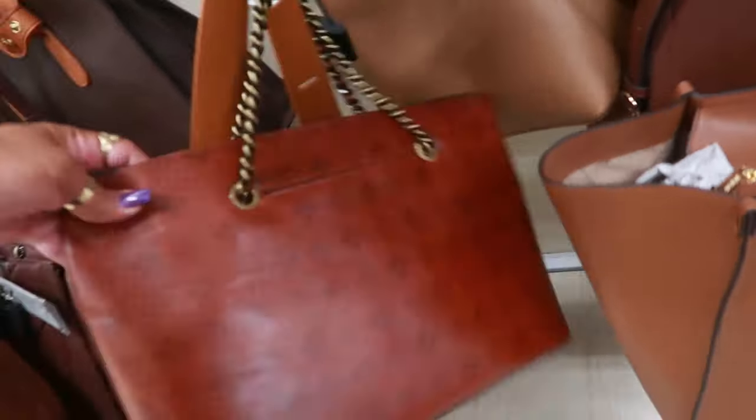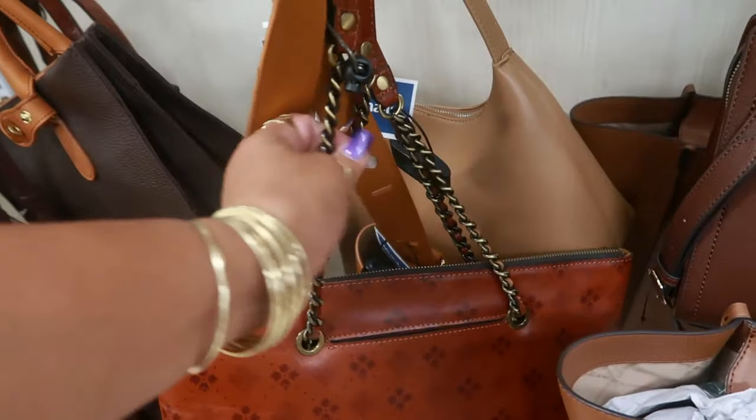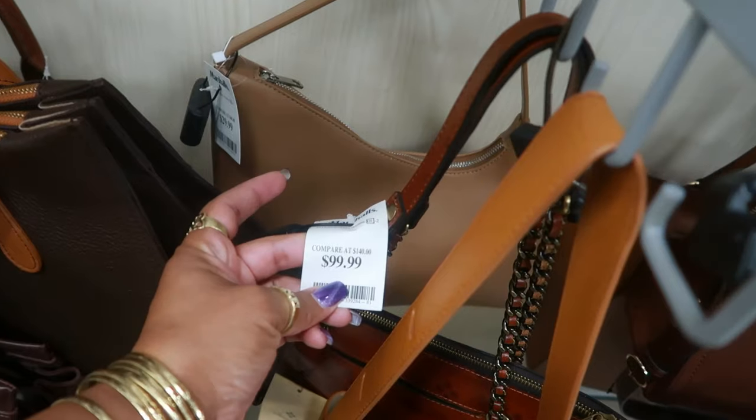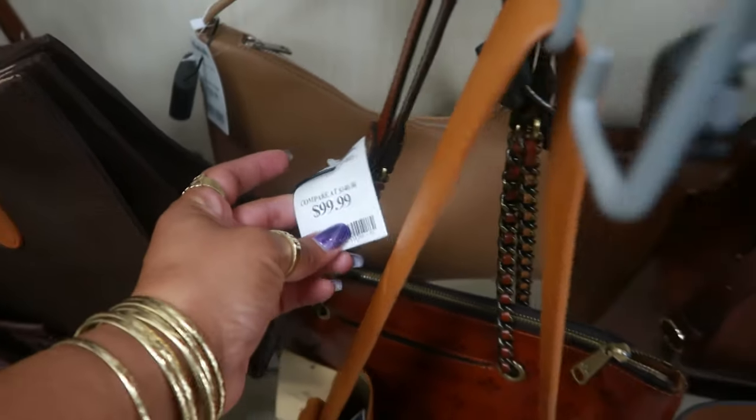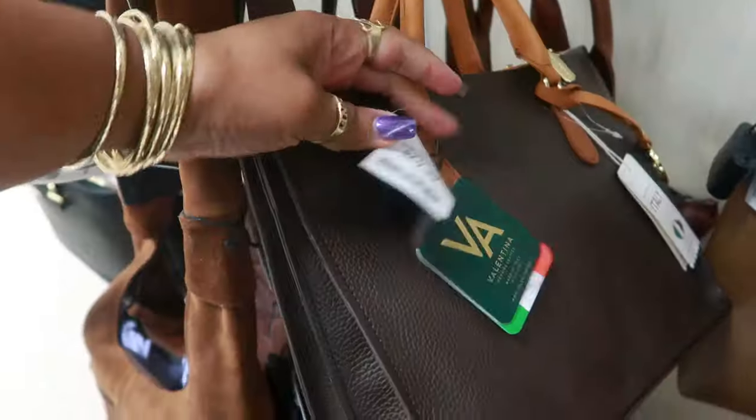Is this Patricia Nash? It is. That's the strap on that. And that one is $100. $70.